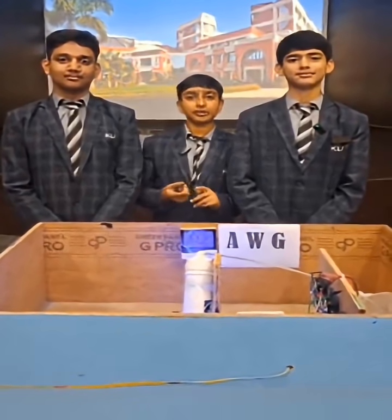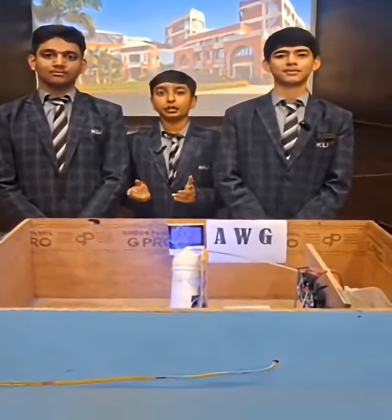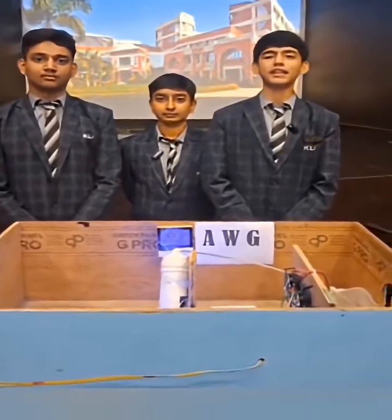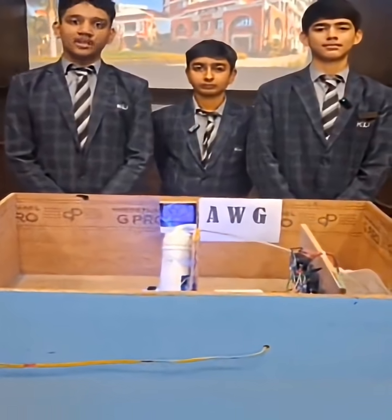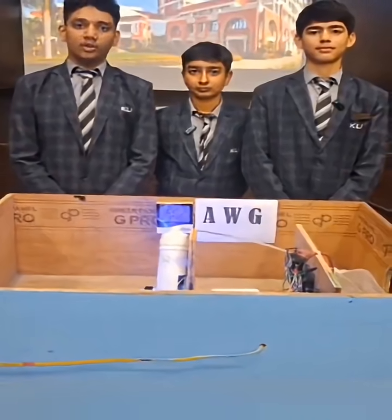Our AWG is very useful and impressive, showing a practical way to create clean drinkable water from the moisture in the air. Our team designed a very useful and creative project that can be used in challenging environments. In the future, we plan to add a 3-step water output system, solar panels, and IoT sensor monitoring to take it to another level and make it more effective.